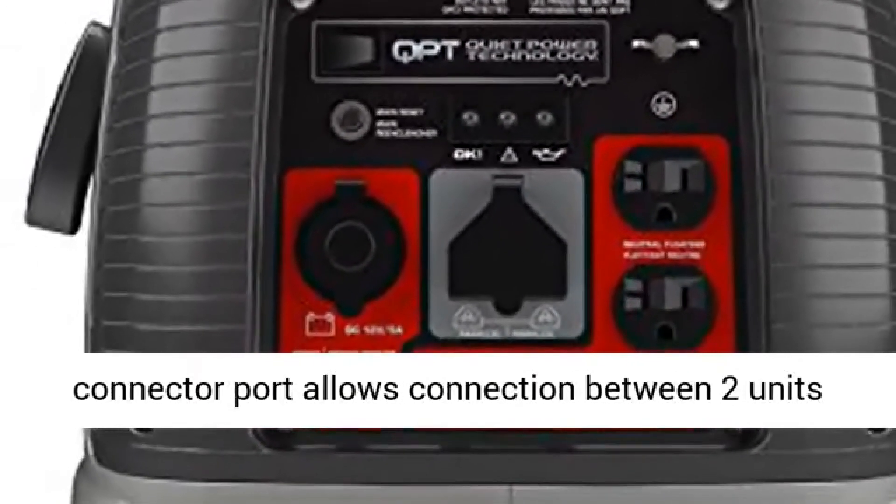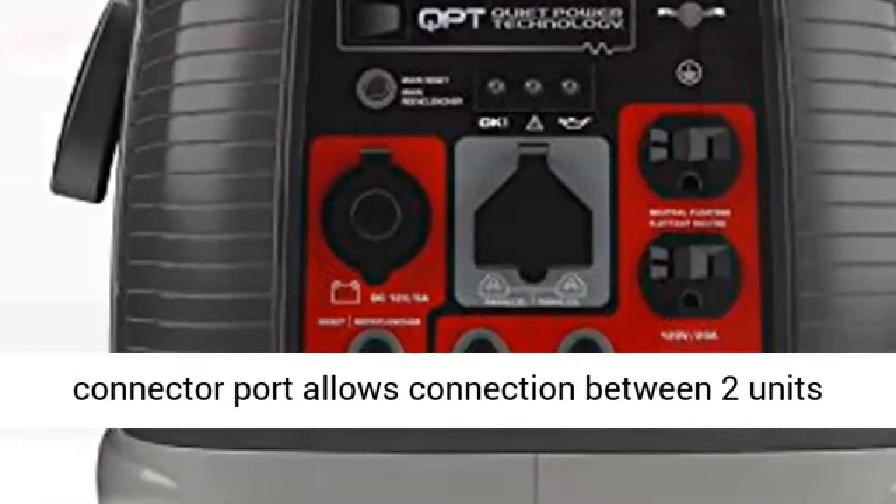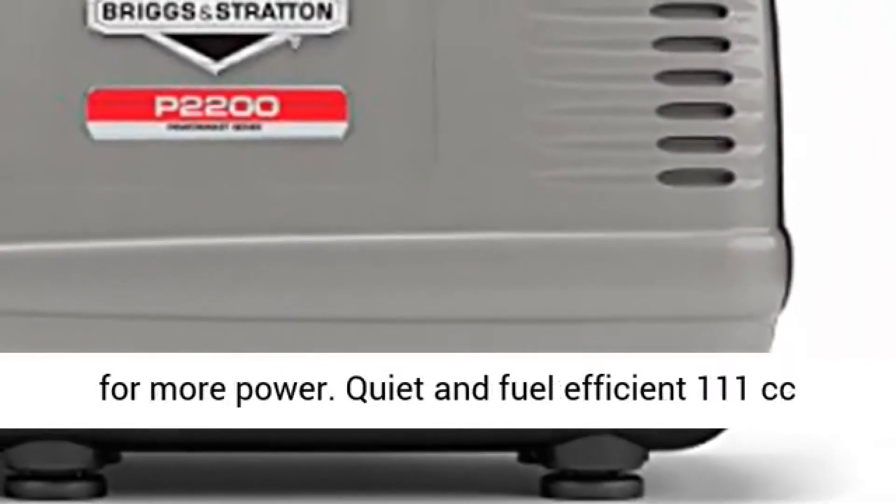Parallel connector port allows connection between two units for more power.